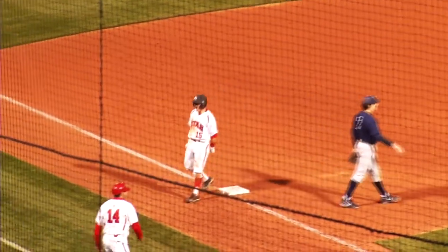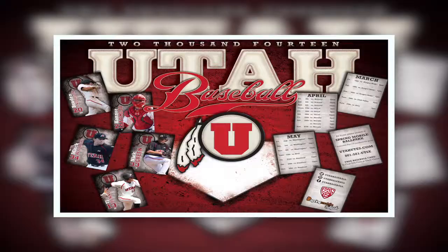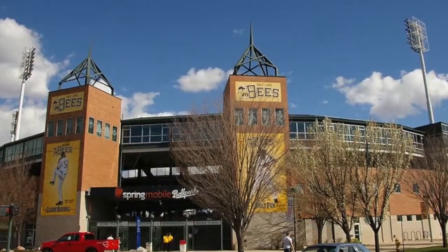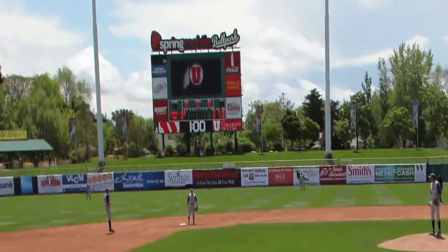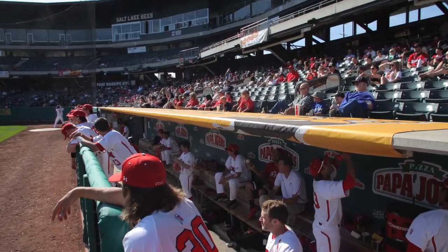The Utes baseball season is back. Fans can come watch their season opener Friday, March 14th at the B.E. Salt Lake Stadium. University of Utah students can now cheer on their baseball team in the comfort of their own student section behind the players' dugout in row 18.